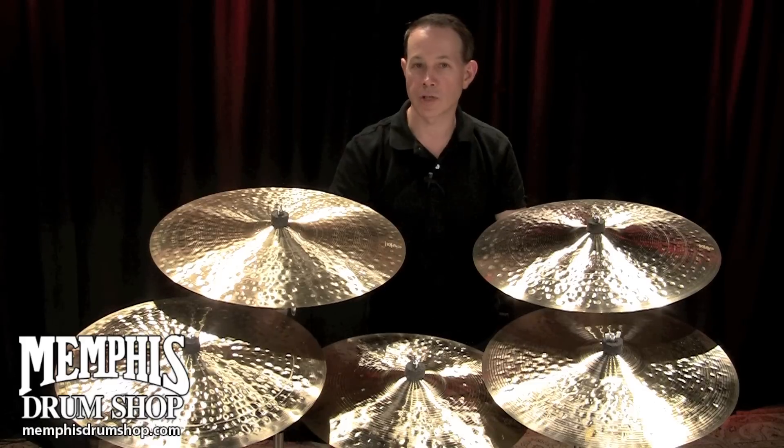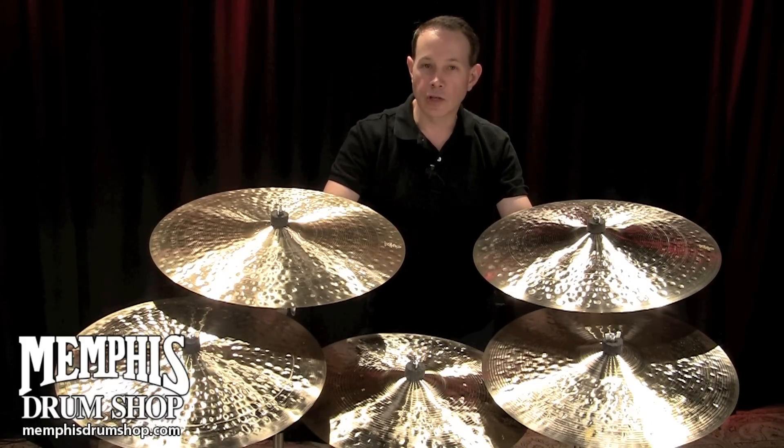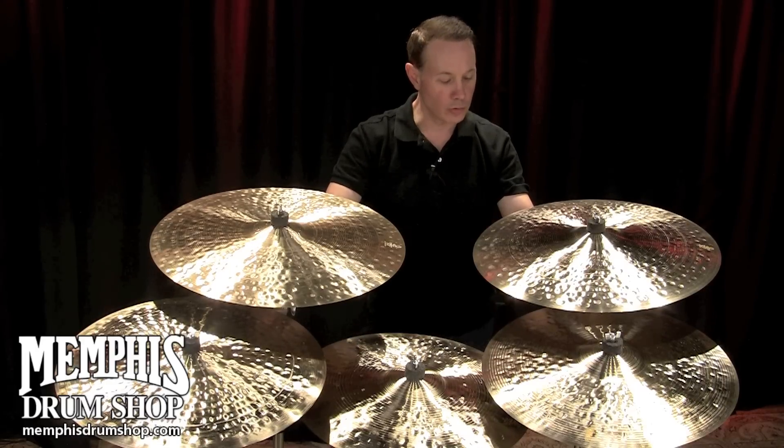Originally, it wasn't drum set cymbals — they were actually orchestral cymbals. Armand was talking to a lot of artists and players, and they were looking for some darker sounds for orchestral use.